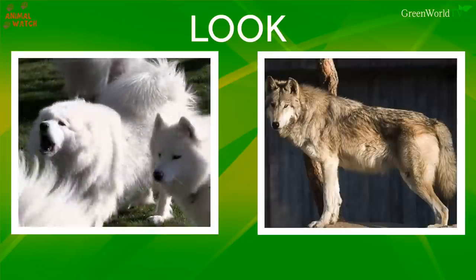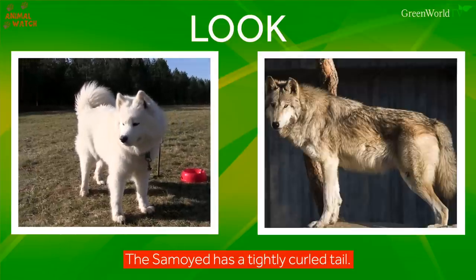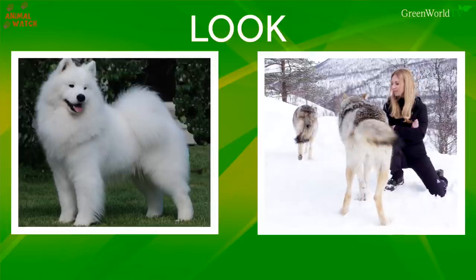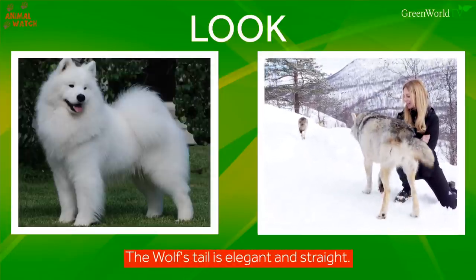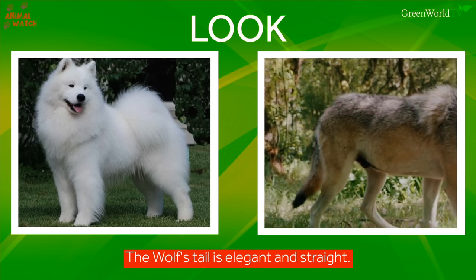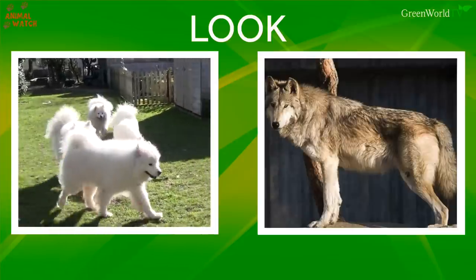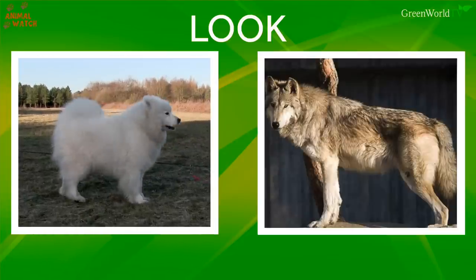Tail. The Samoyed has a tightly curled tail, which is bred into them so the tails would not get caught in the sleds. This is the polar opposite to a wolf, who has an elegant straight tail and uses it to communicate. The Samoyed is unable to properly communicate with his tight tail, apart from wagging it, so loses points here.